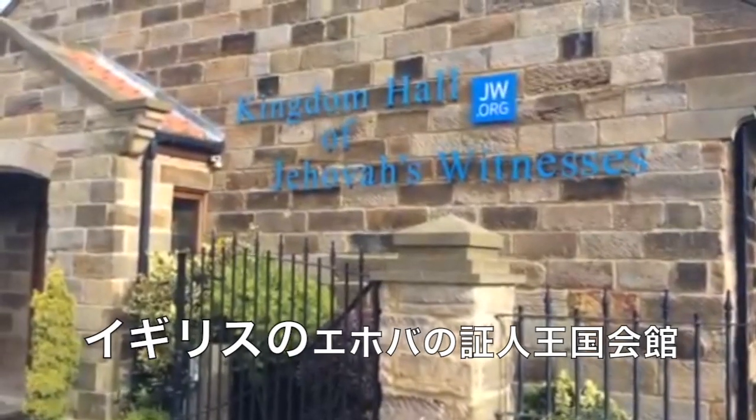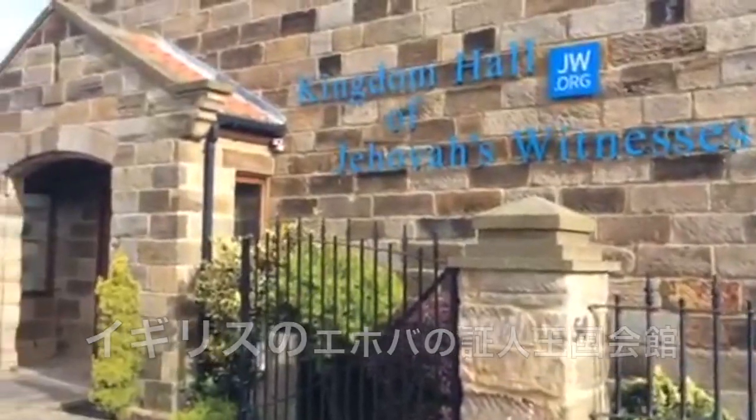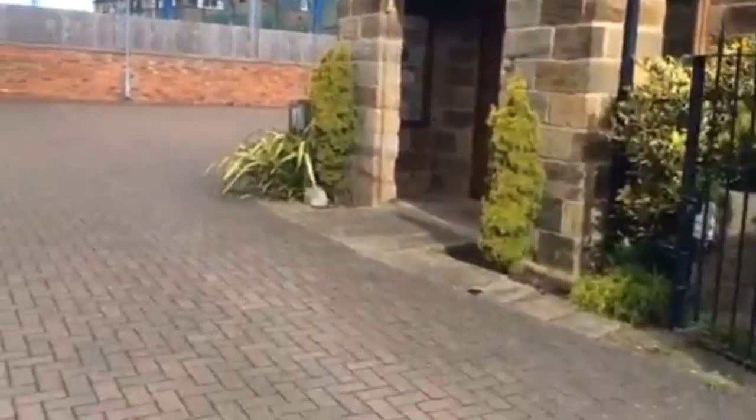I've got a video on YouTube and share it with everyone, and you can make your own mind up. Anyway, let's go in and have a look.